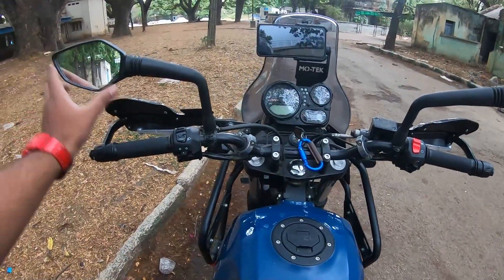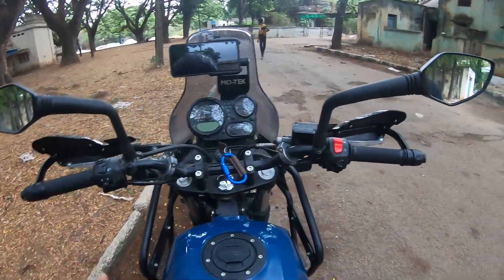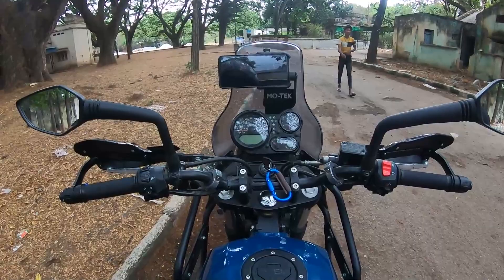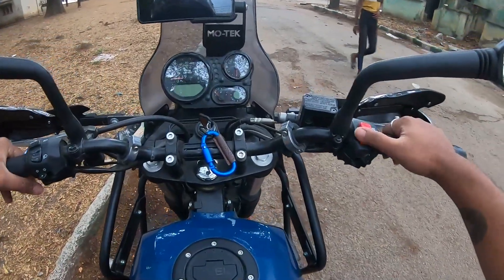You also have the option of 250 KTM mirrors, but when you compare them to the 390 ADV mirrors, I would suggest going for the KTM 390 ADV mirrors over the 250 KTM.